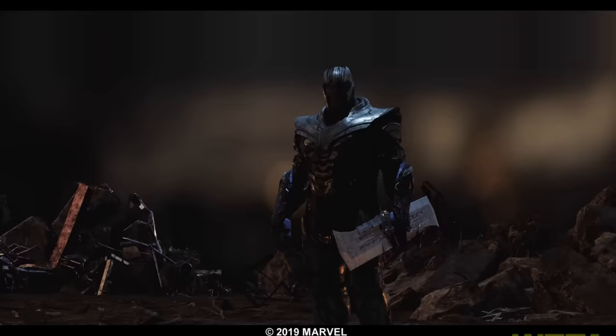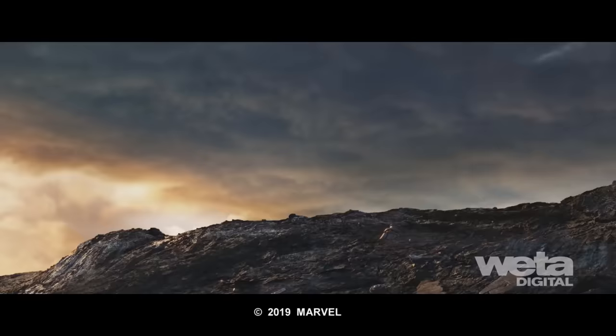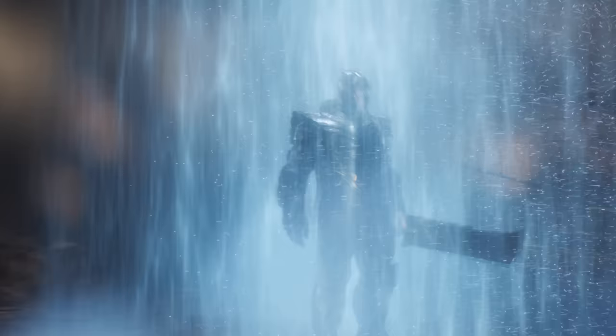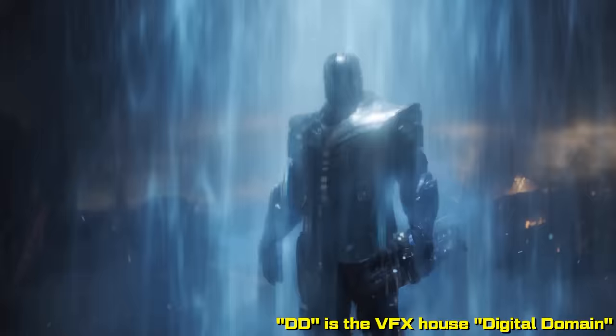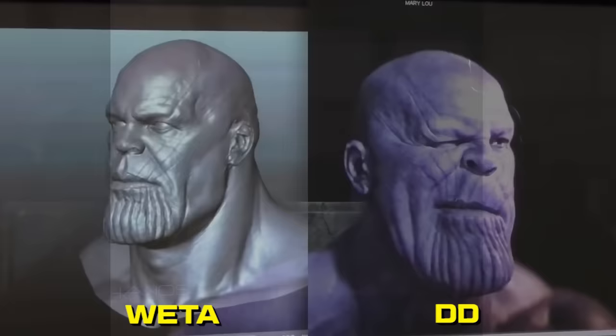I'm always impressed by the level of consistency between all the different effects houses delivering the same character in different scenes worked on by completely different people. Yeah, the team at Marvel does a lot of work in terms of giving us notes. We'll show a version of Thanos and they'll like aspects of it, take that shot and show it to DD. We'll share geometry and we'll share textures. There are two completely different 3D models of Thanos brought up to the exact same level of quality so you can't tell the difference between them. Well, that's what we tried to achieve. I'd say you succeeded.